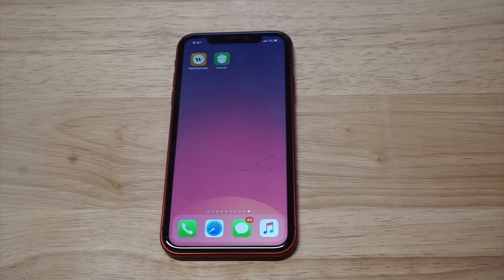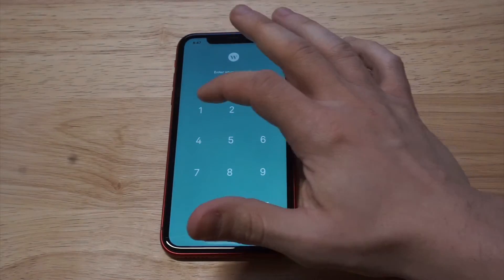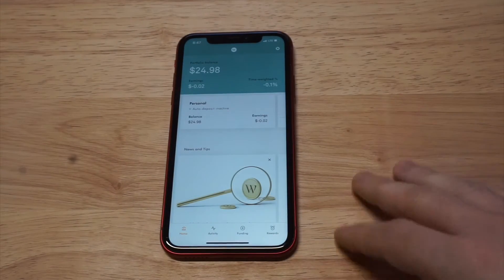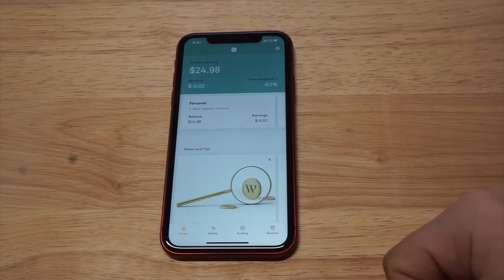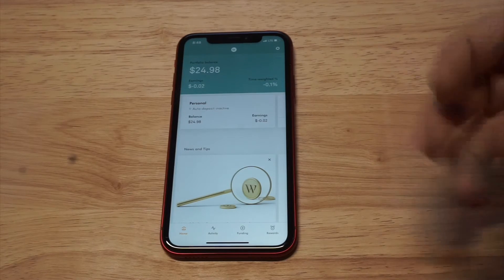I'll throw a link in the description if you want to check out Wealthsimple or learn more about them. I'm going to log into my account and basically tell you how the whole thing works and how you can get started. I literally just put $25 into this account.